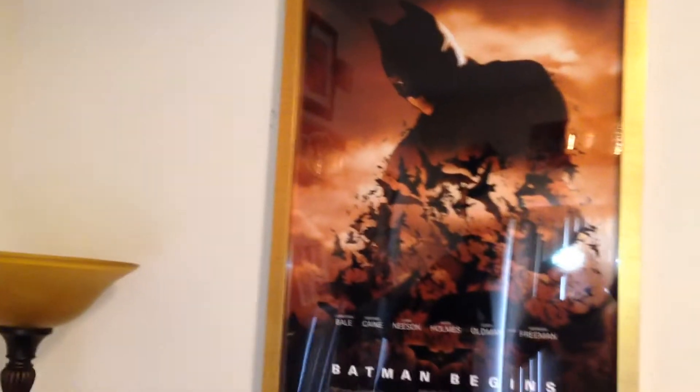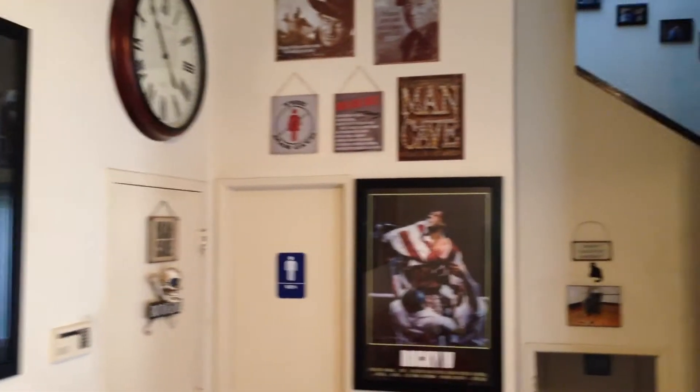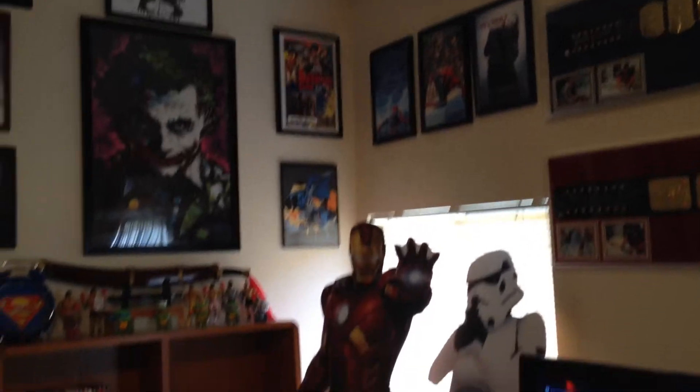Over here we've got my movie posters from Batman Begins, The Dark Knight, Dark Knight Rises, and The Man of Steel — some of my favorite films. This side of the room you'll see the Rocky IV poster, some man cave signs, Joker poster and other artwork from Batman.